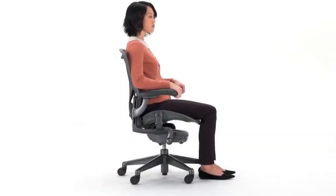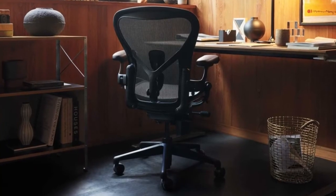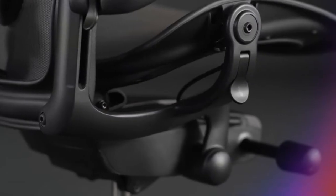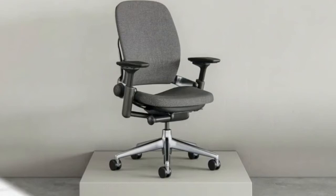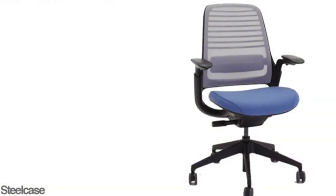Pros: Legendary ergonomic design with aero weave suspension for exceptional comfort and support. Fully adjustable to fit a wide range of body types. Breathable and durable construction. Built to last for years of use. Cons: Significantly higher price point compared to other options. Overall, the Herman Miller Aeron Chair is the ultimate choice for those who demand the best in ergonomic comfort and are willing to invest in a premium product.